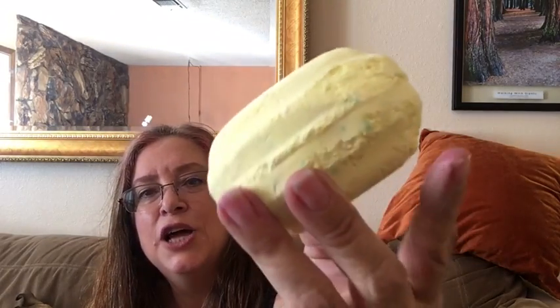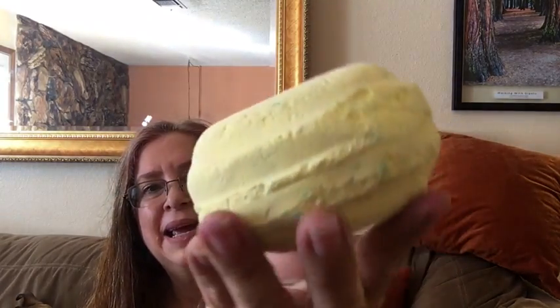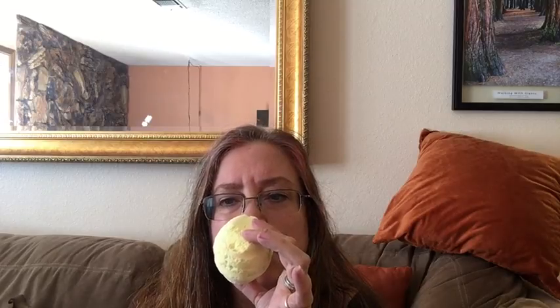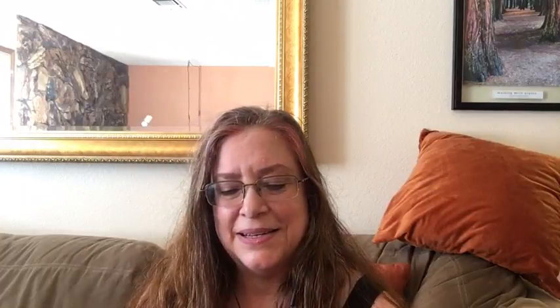Next is a new bath bomb for Holiday 2017 called Sherbet Dip. It's a different shape for a Lush bath bomb. It has a lovely fragrance that's somewhat familiar to me but I can't quite place it — it smells like lemon sherbet candies.